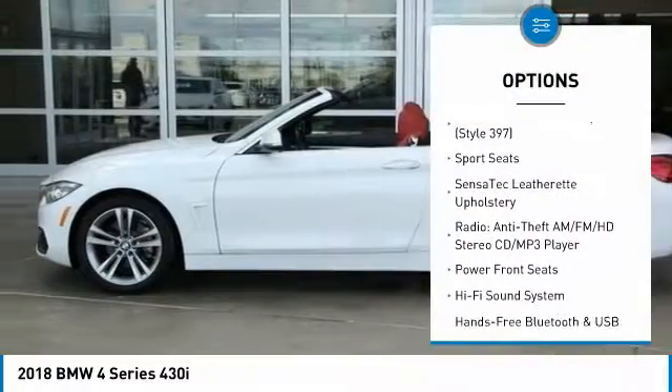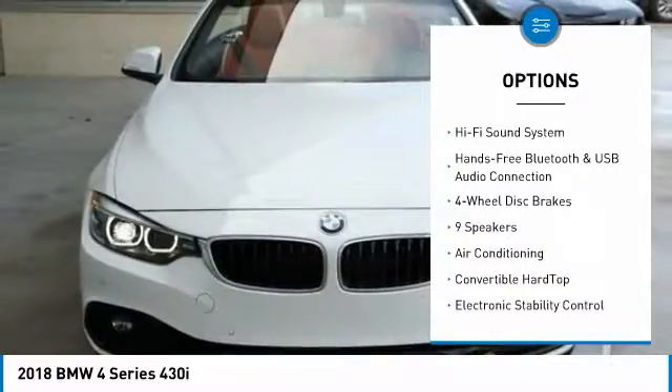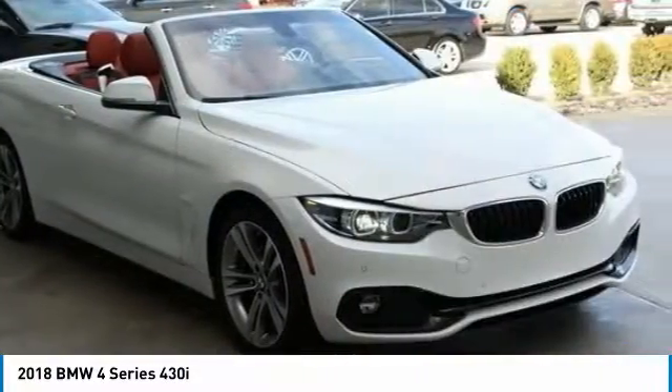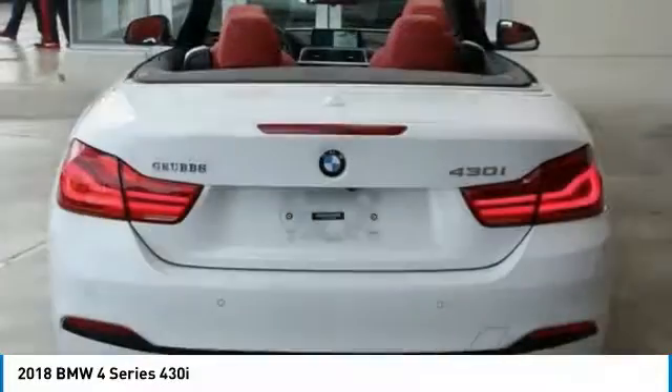Here are some of this vehicle's great options: power passenger seat, traction control, air conditioning, dual airbags, leather wrapped steering wheel, power steering, 4 wheel disc brakes, universal garage door opener, rear window defroster, and electronic stability control.